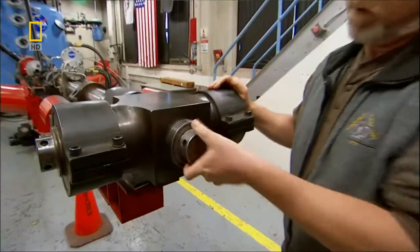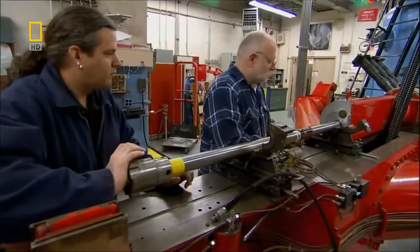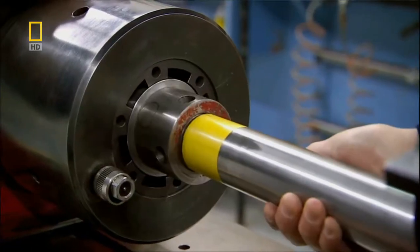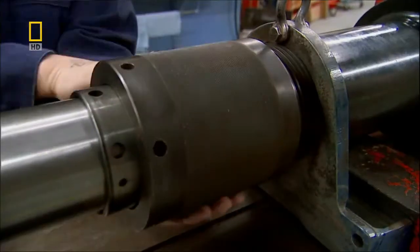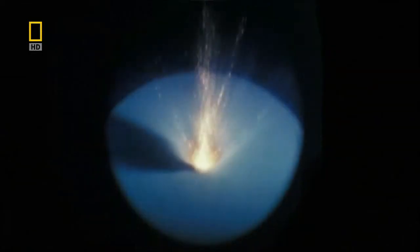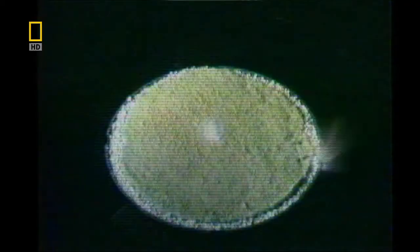Scientists believe comets vary in their make-up. So Schultz and his team built several different models, then hit each with a shot from their ultra-high-speed gun. The first scenario is what happens if we impact into something that looks like lunar dust. The second is what happens if we impact into fluff. And the third is what happens if we impact into a fluff covered with an organic layer.